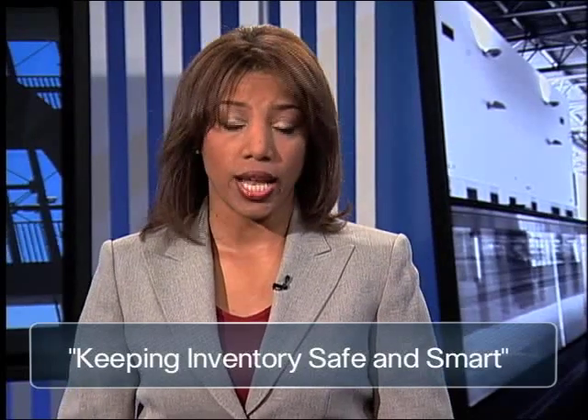Your company's inventory is like cash. Losing track of it is like letting dollar bills fall out of your wallet.